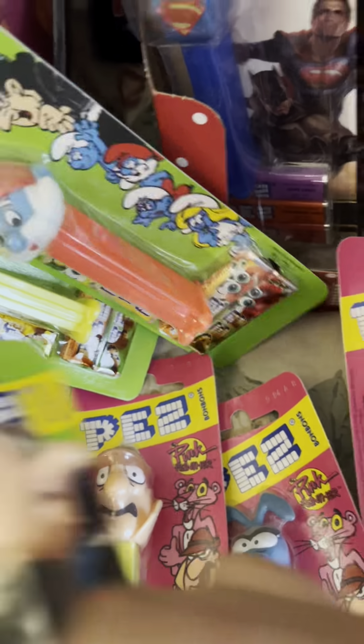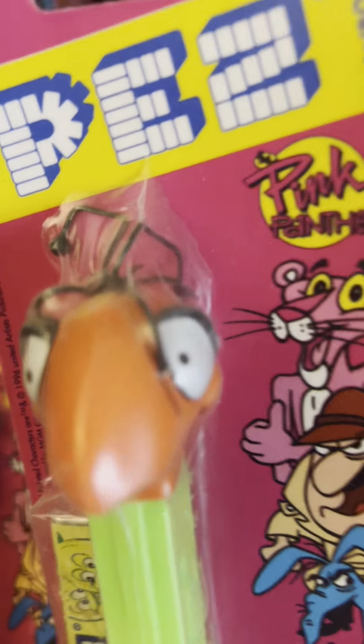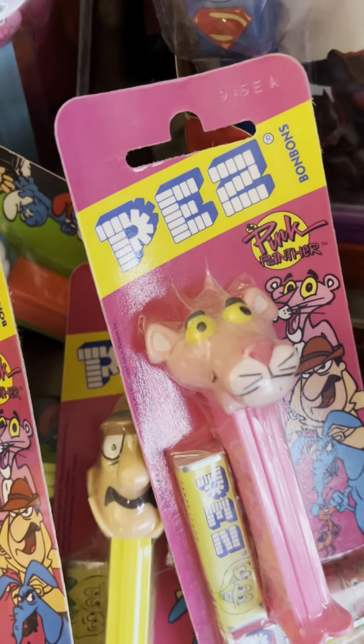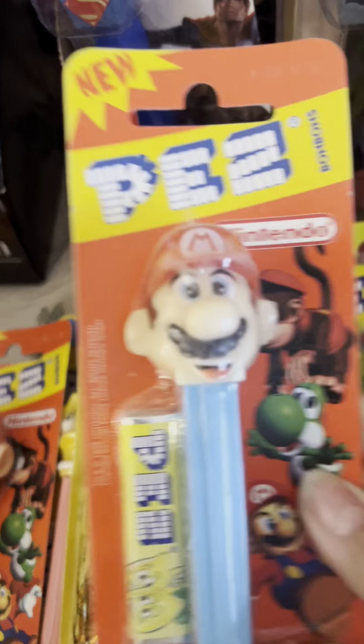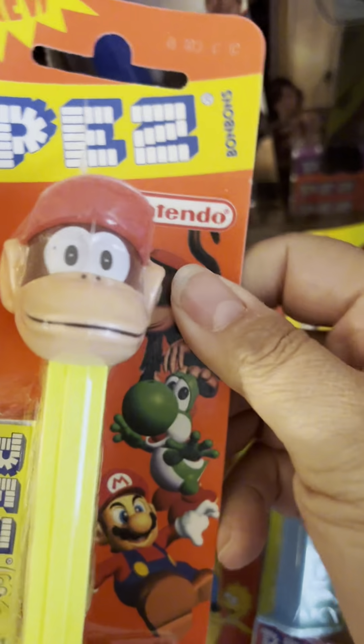There's Pink Panther, and it still has the candy in it — it's crazy. I have Nintendo: there's Mario, I got Donkey Kong.